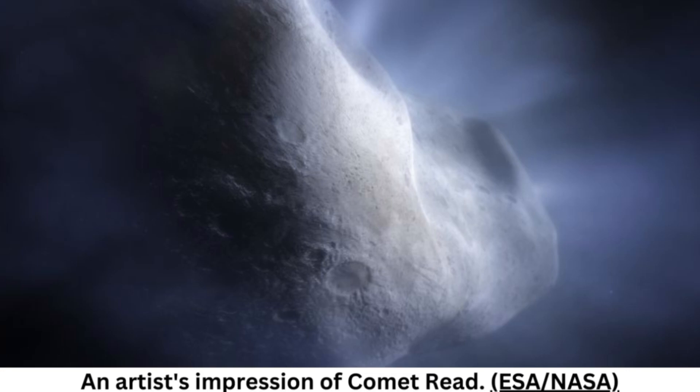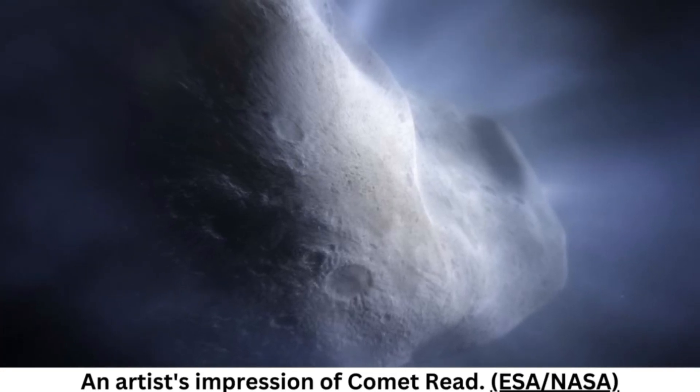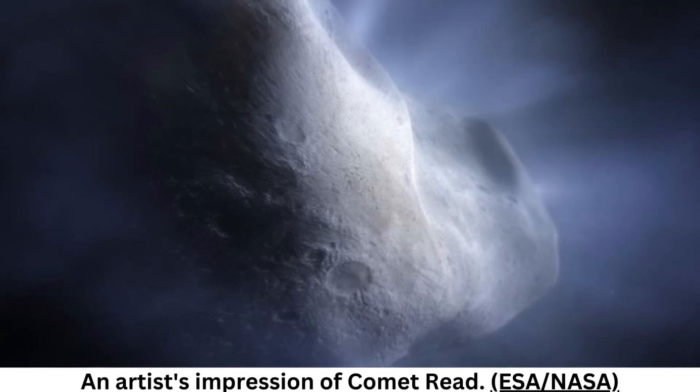Scientists first learned of Enceladus' watery blasts in 2005, when NASA's Cassini spacecraft caught icy particles shooting up through large lunar cracks called tiger stripes. The blasts are so powerful that their material forms one of Saturn's rings, according to NASA.